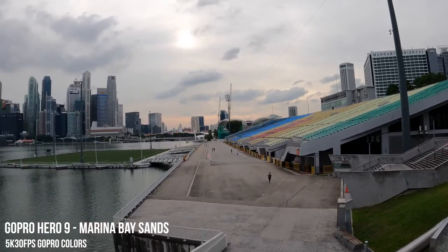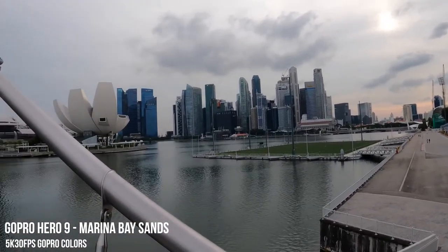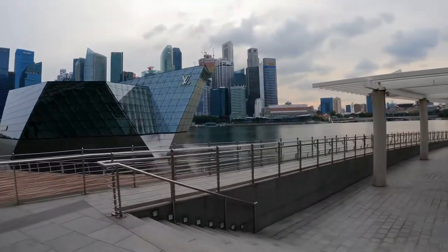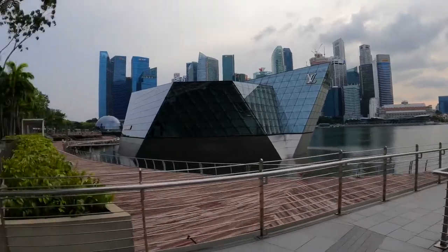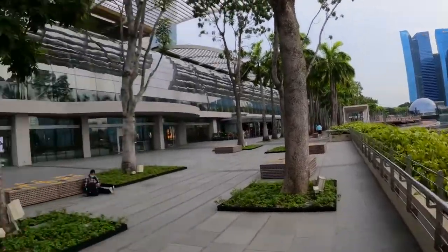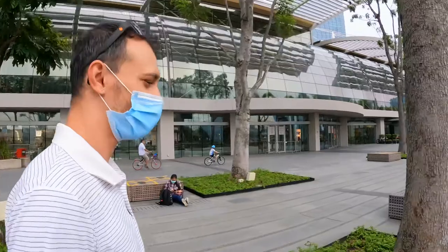5K 30 frames per second video with HyperSmooth stabilization. All right guys, we are right now at Marina Bay here in Singapore. You can see in the background is the LV store - really nice scenic location here in Singapore. Shooting a 5K video without any LCD screen; I can just see the timer on the front. We'll give you a view as we walk towards the Apple store - all the way down to the end is the world's first floating Apple store.